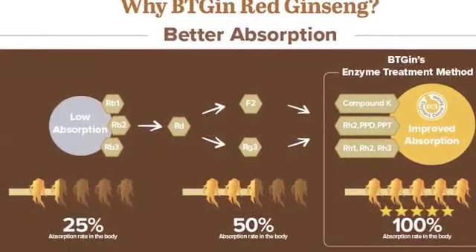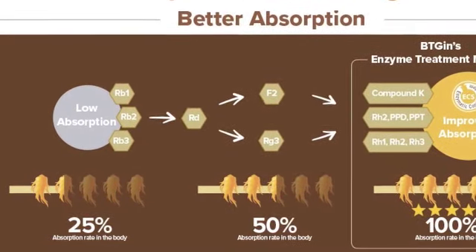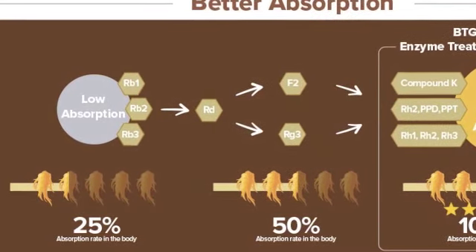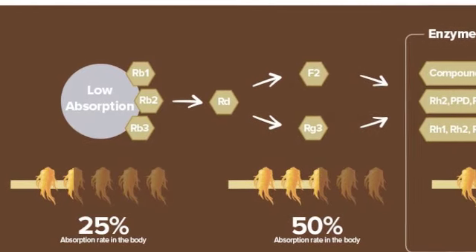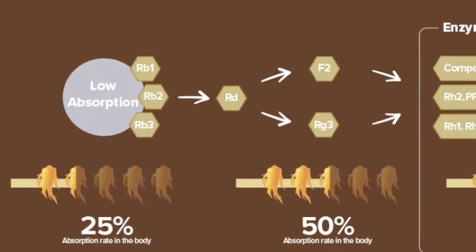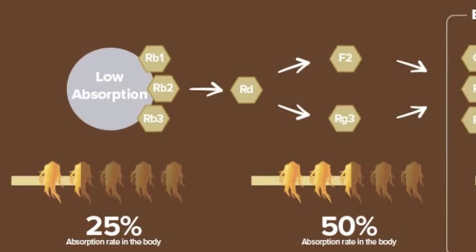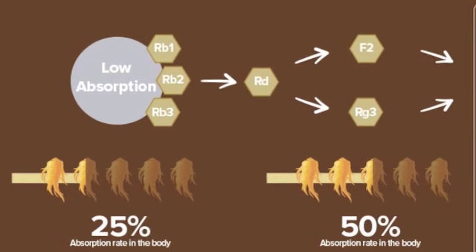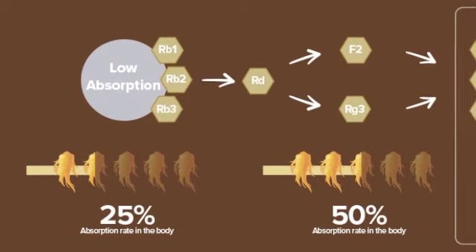Let me show you more. As you can see in this image provided by BT Gin, ginsenosides — also known as saponins — have a low absorption rate in the body. The body is incapable of breaking down saponins on its own. But using BTG's enzyme-treated ECS method, the saponins in red ginseng are converted into specific saponins, which improves absorption in the body.